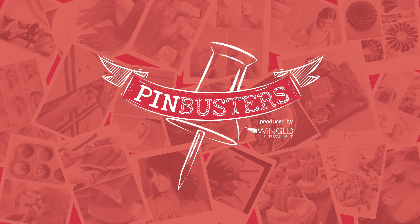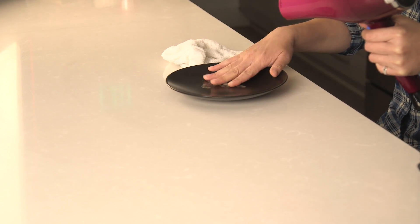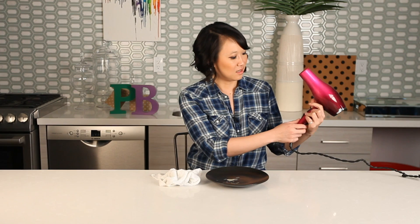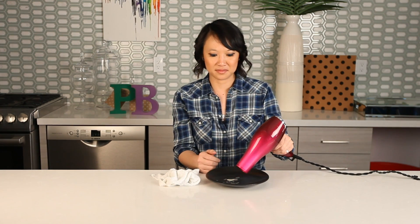Today on Pinbusters, we're removing wax using a blow dryer. I got an email from Francis out in Tallahassee who'd like us to remove wax using just a blow dryer. So all you need is a blow dryer. We have some wax on this plate. Just set it on high and let it blow.